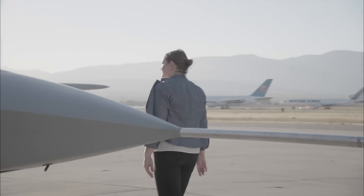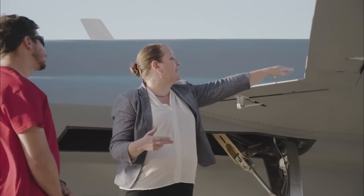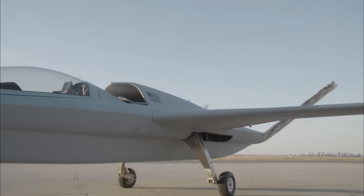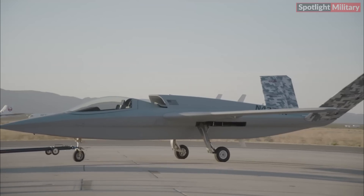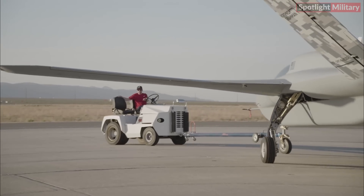We designed and built the wings of this Model 437 Vanguard using our digital capabilities on an internally funded program called Digital Pathfinder. The stealthy, high-tech Model 437 Vanguard jet has flown for the first time.